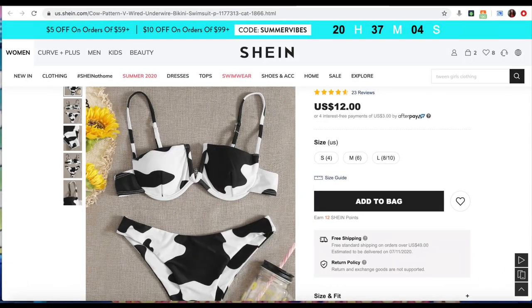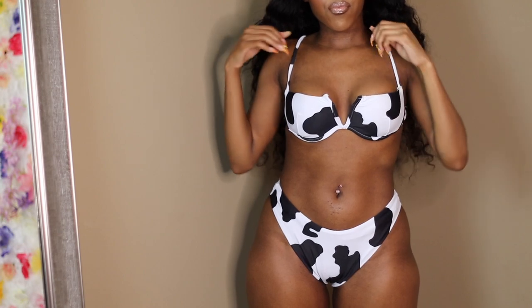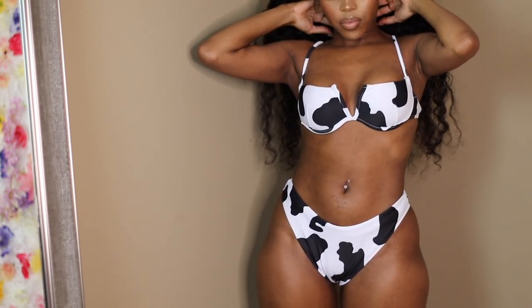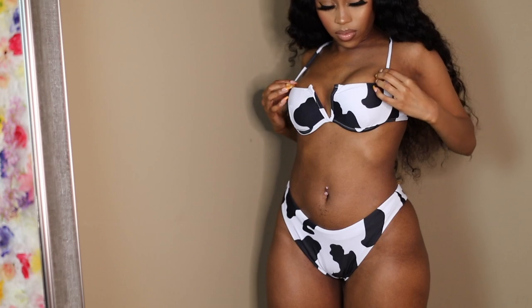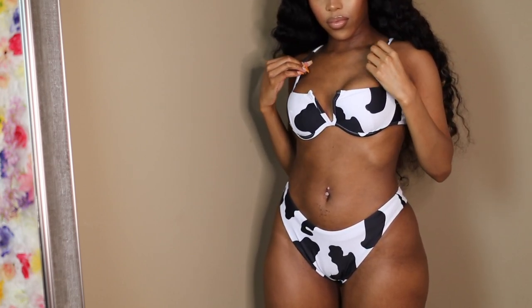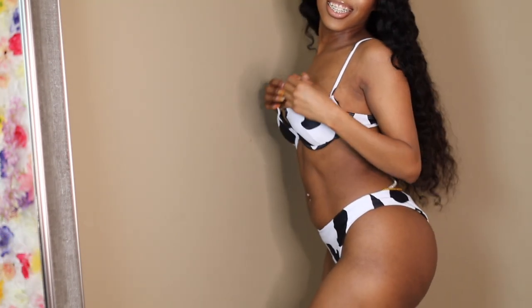So the next one we have here is the milk one. This is very similar to the first one, the butterfly one — literally like the same outline. It's just a different design. I really do like this one; I like the whole design of it. I think I actually like this better than the butterfly one personally, and I think it's because it's an animal print and I really love animal print, you guys.